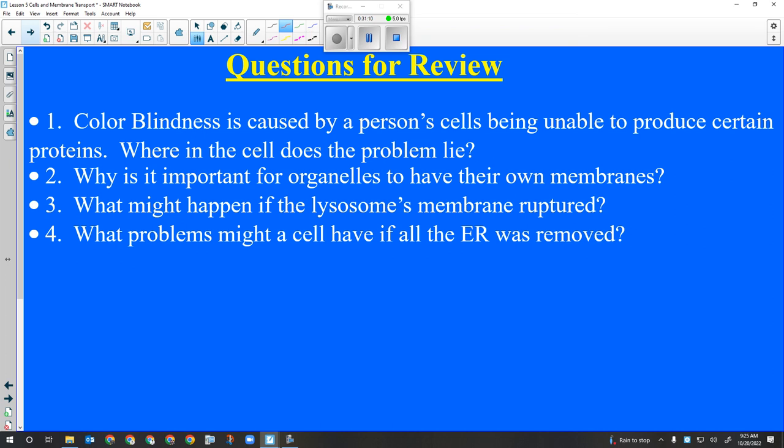Review question: color blindness is caused by a person's cells being unable to produce certain proteins. Where in the cell does the problem lie? The nucleolus is close, but if it was the nucleolus or ribosomes, the problem would be inability to produce any proteins at all. What tells the nucleolus and ribosomes how to make certain proteins is the DNA.